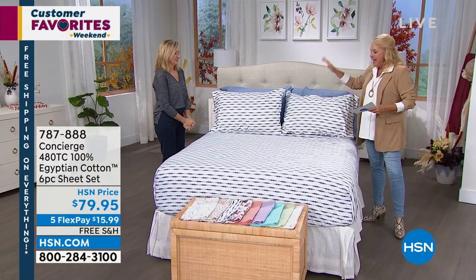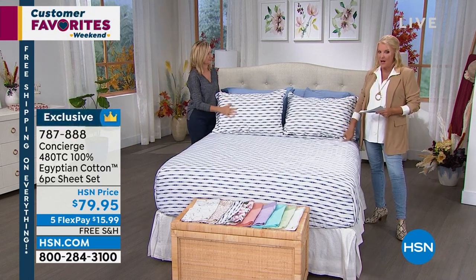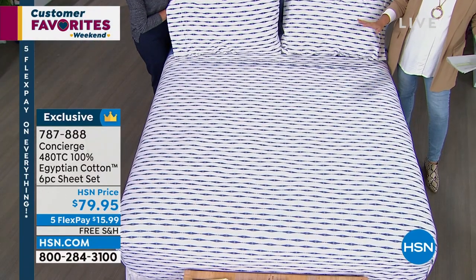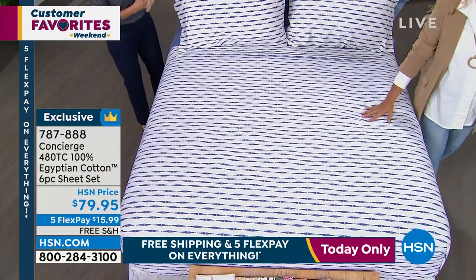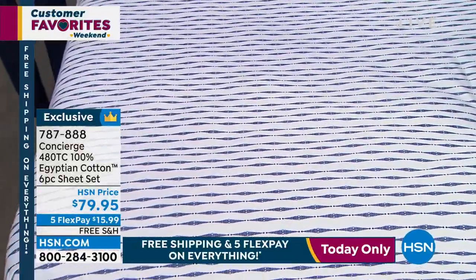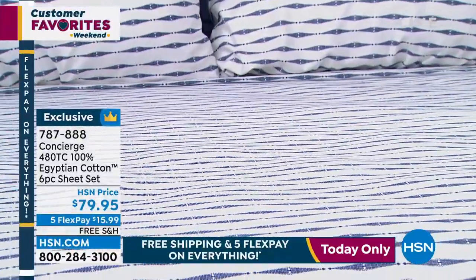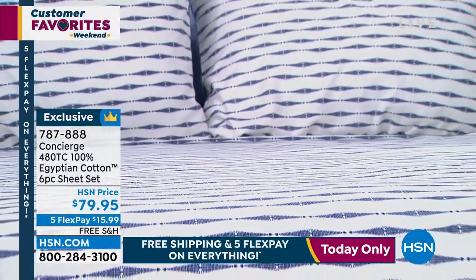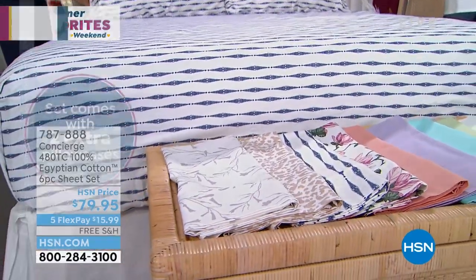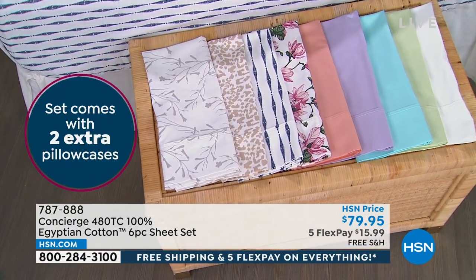I remember when we launched these — it wasn't too long ago and everybody went crazy over them. I am a cotton sheet snob, I'm very honest about it. Of all the ones we've done, these are the ones everybody hunts for, because these are the Egyptian cotton. Now we're at 480 thread count Egyptian cotton. You get the fitted sheet, the flat sheet, and other than twin and twin XL, you get four pillowcases. All of that for $79.95.